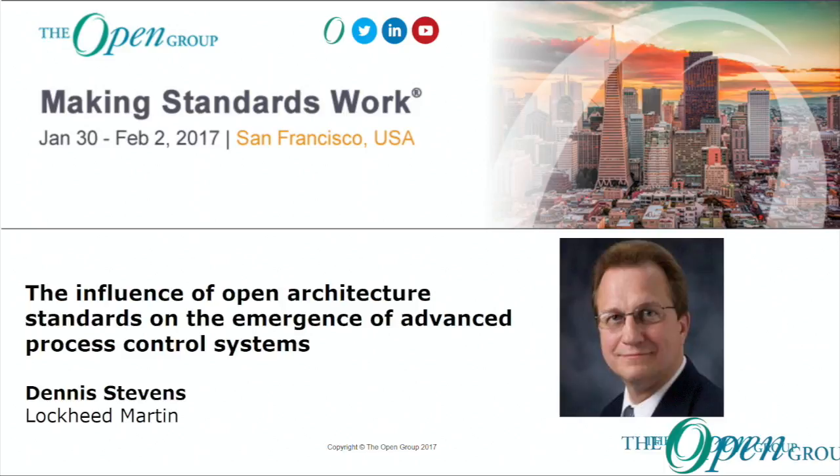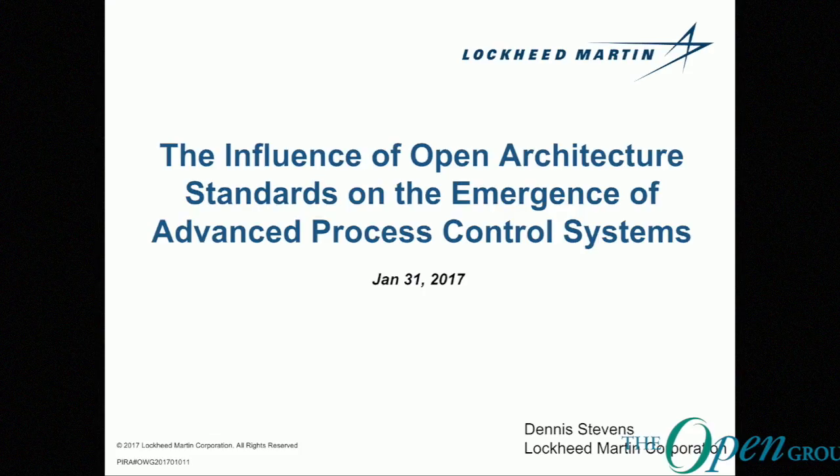Thank you, Steve. Thank you very much. Well, it's a pleasure to be here today, and this is a very exciting time. It's very exciting because we are in a convergence of technologies and business practices and needs on the part of the industry, the industrial automation industry.